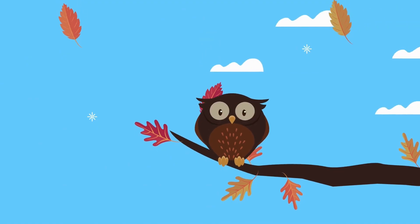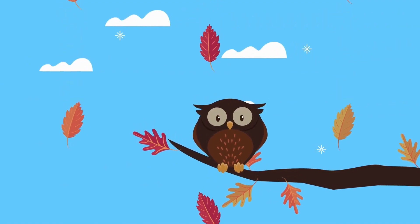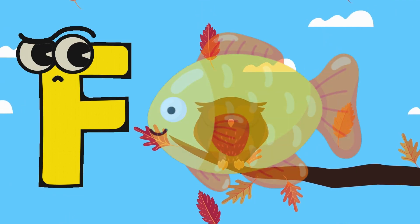Here is an owl! He is looking very funny! But where is our letter? Nice! Here is the letter F! F is for Fish!